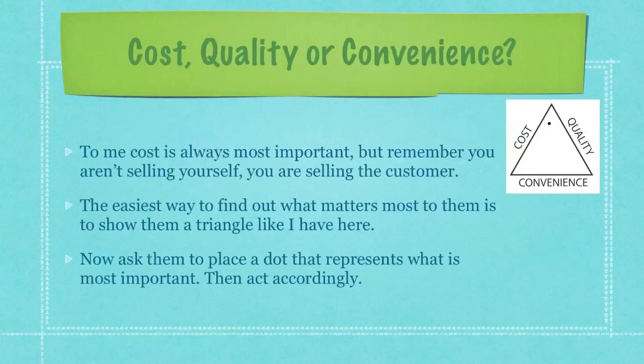Then you must also figure out what's most important to this customer — cost, quality, or convenience. To me, cost is always most important, but remember, you aren't selling yourself, you are selling the customer who is in front of you. The easiest way to find out what matters most to them is to show them a triangle like I have here on the right. Now ask them to place a dot that represents what is most important, then act accordingly in your presentation.